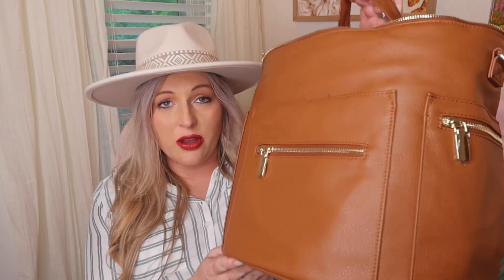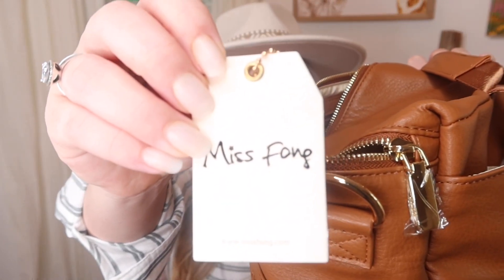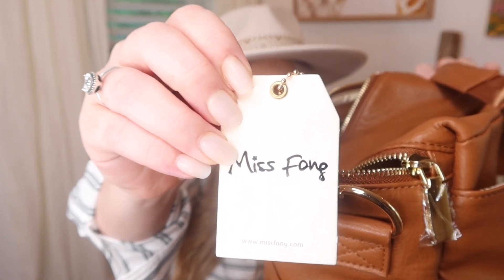First of all, I just want to say that this diaper bag is so roomy, like so large, such nice quality for the price. It is around $60 and it's Amazon Prime. The company is called Miss Fong and they have their own website, but they do sell their diaper bag on Amazon. And I was just blown away when it came in.